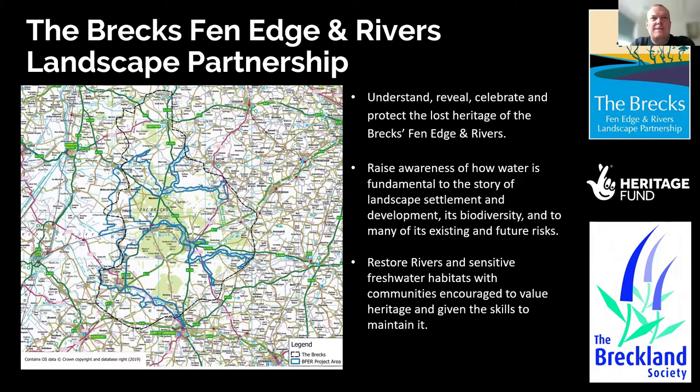The overarching aim is to understand, reveal, celebrate and protect the lost heritage of the Brecks, Fenage and Rivers. When we use heritage we're talking about it in its broadest sense - both cultural heritage, which is what we're dealing with today, but also natural heritage in the form of ecology and the riverine environment. The main mission objective of the Fenage project is to raise awareness of how water is fundamental to the story of landscape, settlement, development, biodiversity, and many existing and future risks.